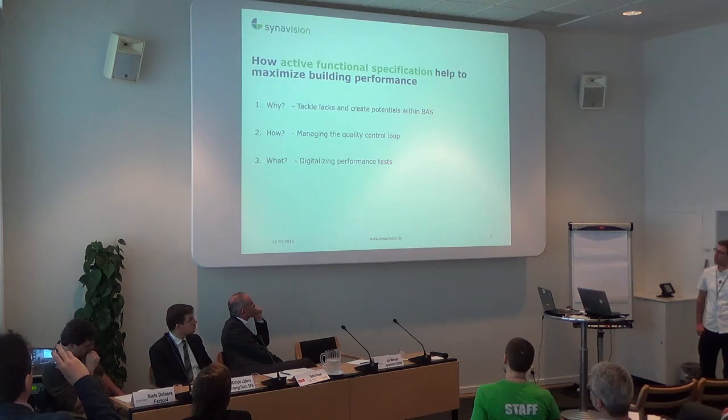And lastly, I want to explain how this is done by digitalizing the performance test.